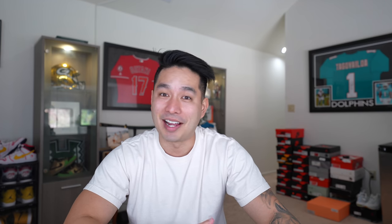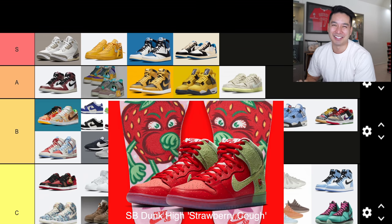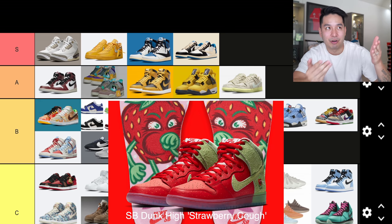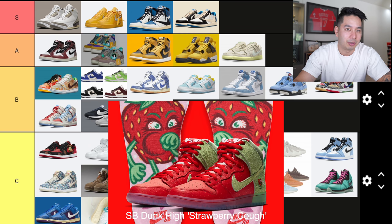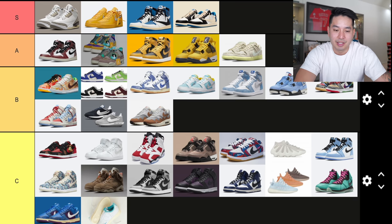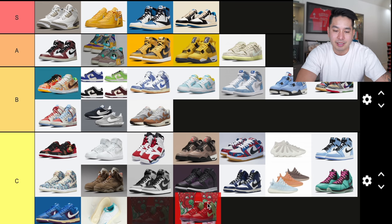Number 39 dropped in October — the Dunk High Strawberry Cough. This one is a shoe people were looking for a while. I think some pairs originally released back in 2020 but the full release was delayed. A lot of speculation was made as to why — some people thought it was because of the name and the pandemic. At the end of the day, it literally looks like a strawberry, and because of that it's hard to wear. I'm putting it in C tier.